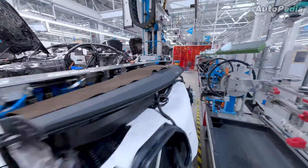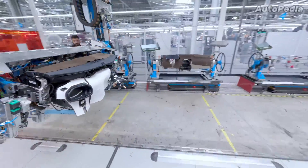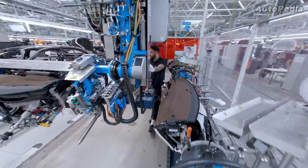All of this is made possible with the help of 1,500 highly trained employees and also with the help of 400 driverless transport systems.